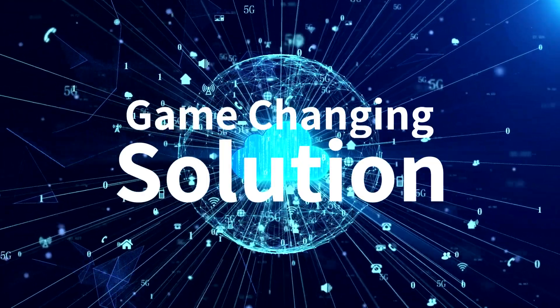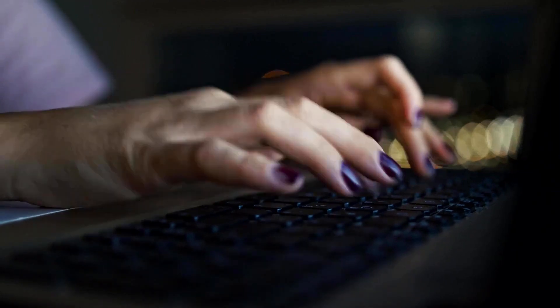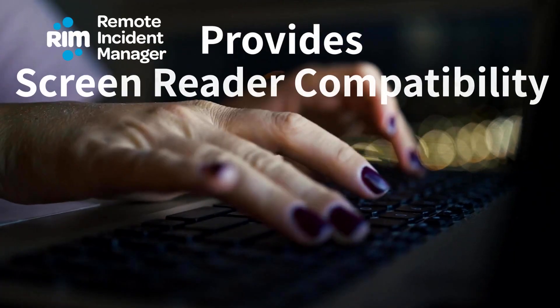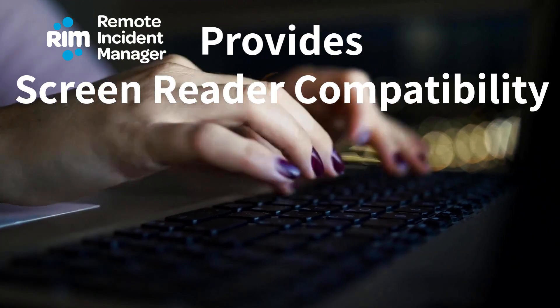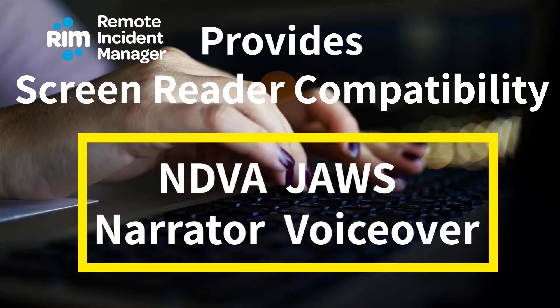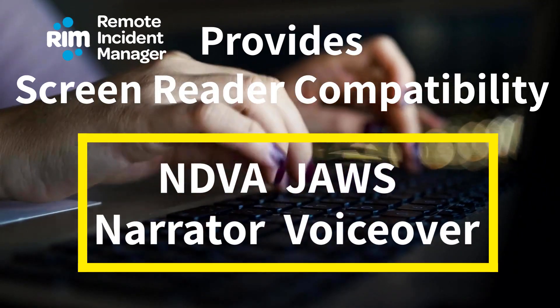Existing remote support products face challenges when it comes to accessibility for blind technicians, compatibility with screen readers, and the need for complex network configurations. RIM supports all the popular screen readers including NVDA, JAWS, Narrator, and VoiceOver.